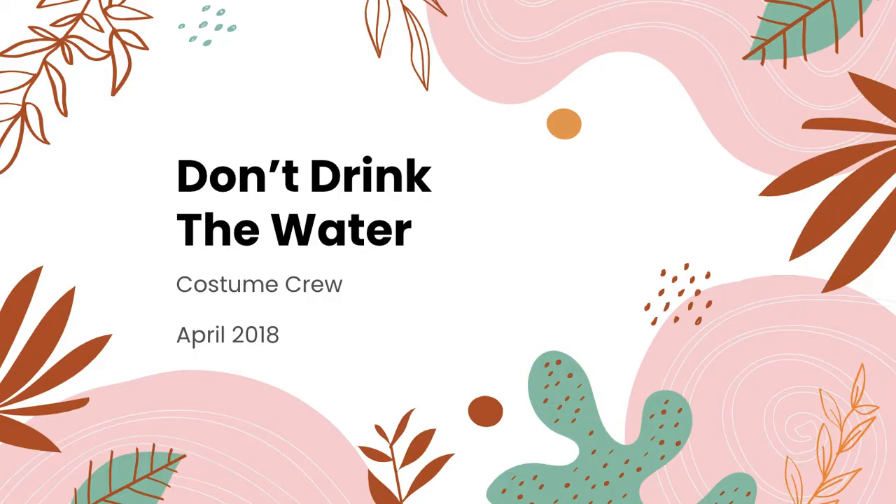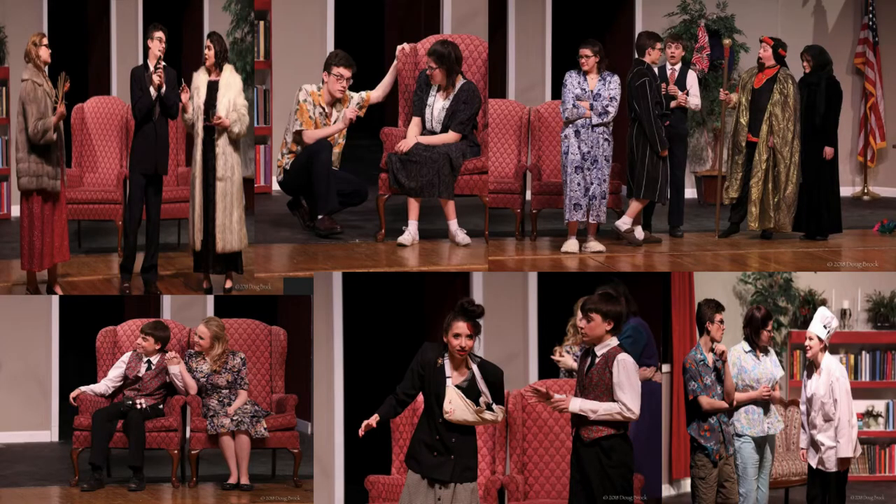Don't Drink the Water was the freshman show. I was once again a member of the costume crew and I also played the chef. I worked with the costume designer and director to select costumes, and I got to experience working backstage helping with quick changes.